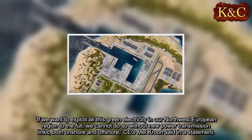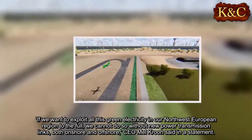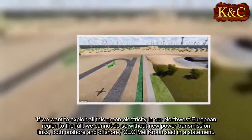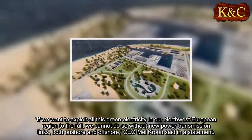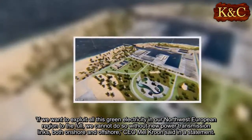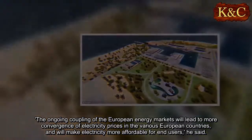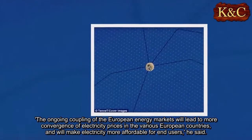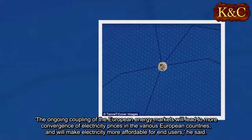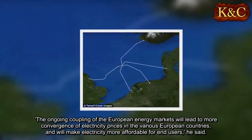"If we want to exploit all this green electricity in our northwest European region to the full, we cannot do so without new power transmission links, both onshore and offshore," CEO Mel Krohn said in a statement. "The ongoing coupling of the European energy markets will lead to more convergence of electricity prices in the various European countries, and will make electricity more affordable for end-users."